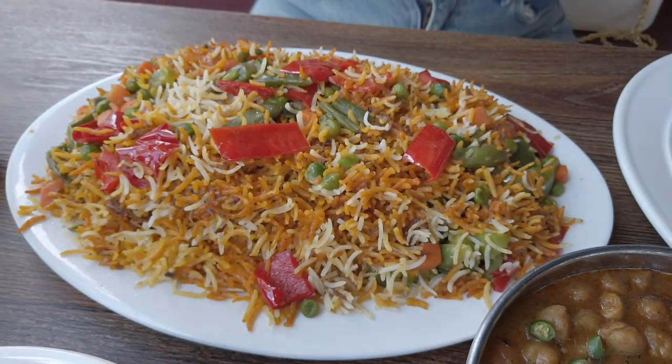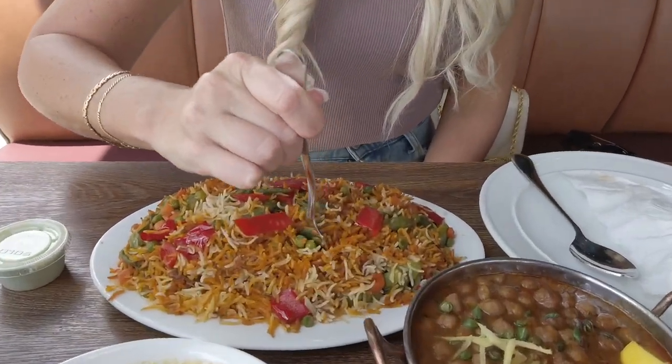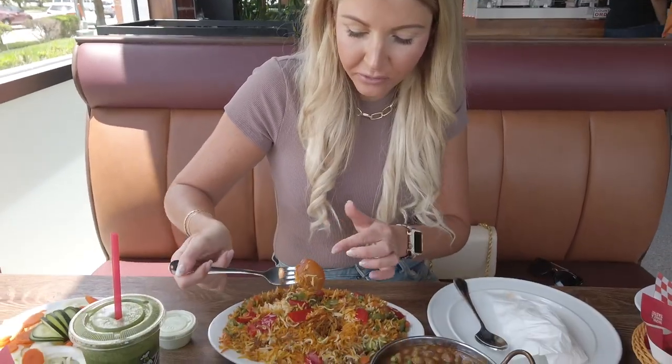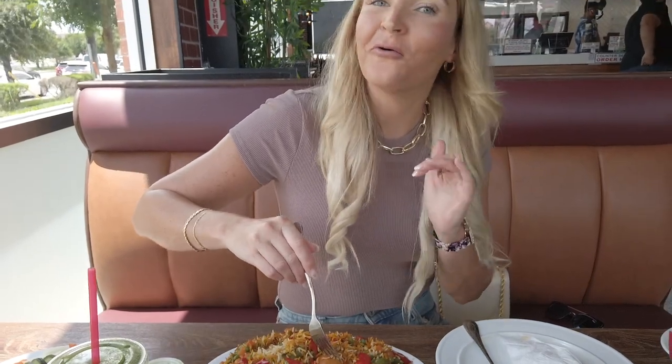Here I have the vegetable biryani. It looks really nice — it has a lot of colors. You can see peas, potato pieces, bell peppers. Here you can see there's a lot of different spices in there, maybe coriander. Wow, it's so flavorful — it tastes like there are so many spices in there. It even has a little bit of citrus flavor; I think it might be the coriander. It's really spicy, that's how I ordered it. I love it spicy. The big pieces of potato in there are also seasoned really strong. It's so delicious.